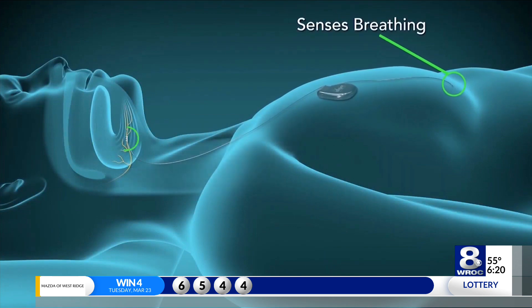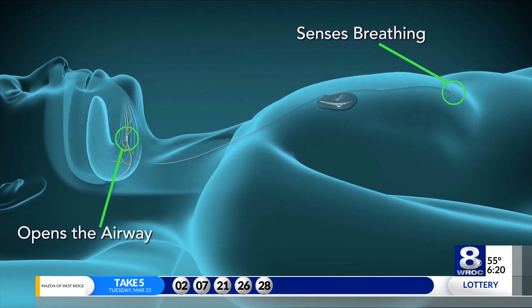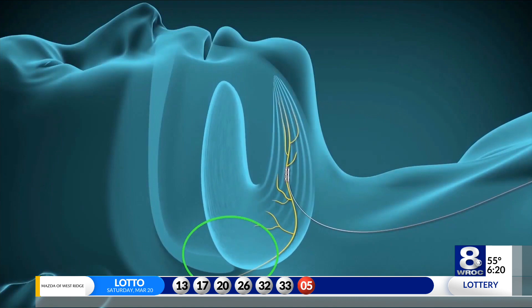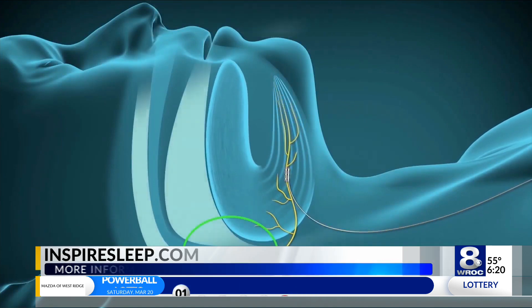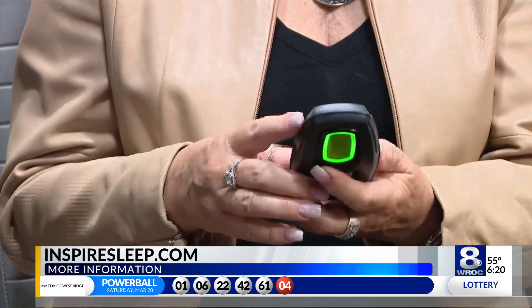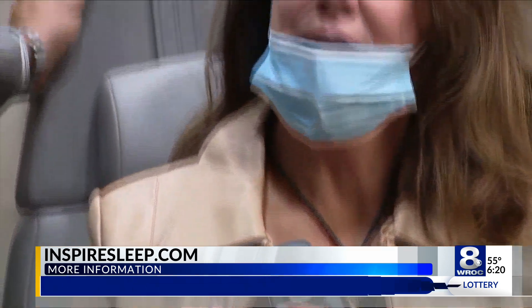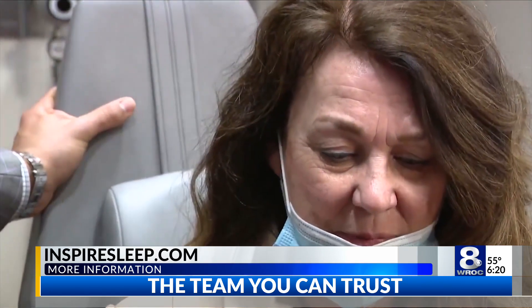I should mention that Highland Hospital is the first center of excellence for the Inspire device in the Northeast. In your medical opinion, just how successful is the Inspire device once implemented? It's been actually very successful for our patients. Part of the reason that we're honored to be named a center of excellence is the volume of patients that we've treated successfully and the outcomes that we've been able to accomplish. The goal is to reduce your sleep apnea very significantly or eliminate sleep apnea entirely, and in most cases we can accomplish those goals and really help people out, improving sleep and really improving health as well.